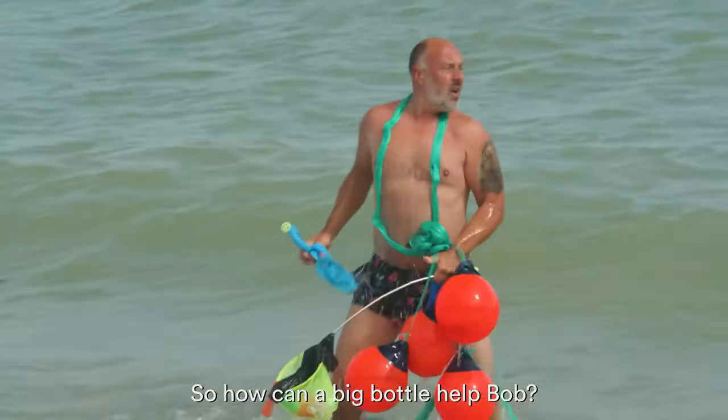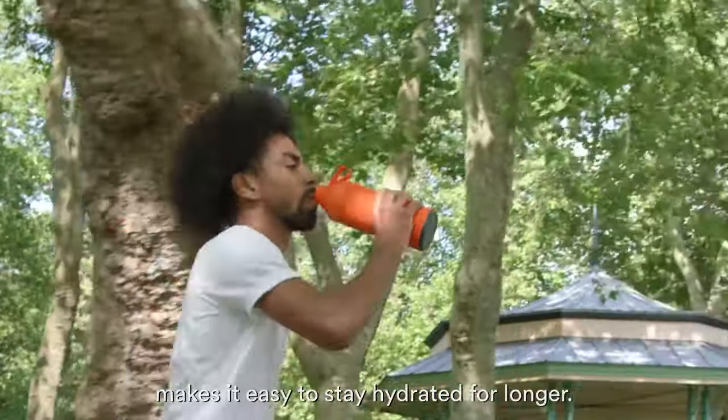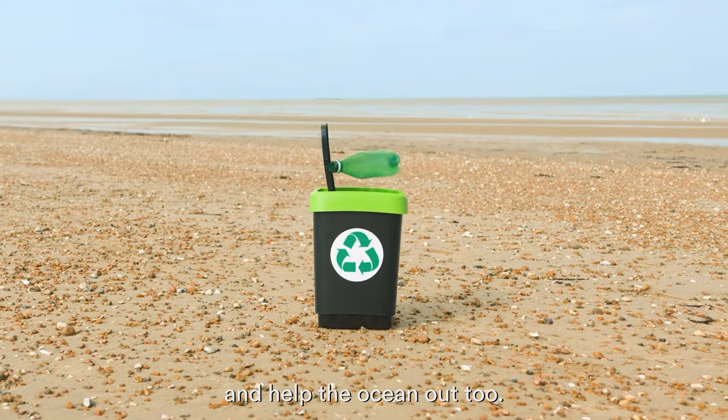So how can a big bottle help Bob? It's built to last. He can take it anywhere. And the big size makes it easy to stay hydrated for longer, so Bob can wave goodbye to his plastic bottles and help the ocean out too.